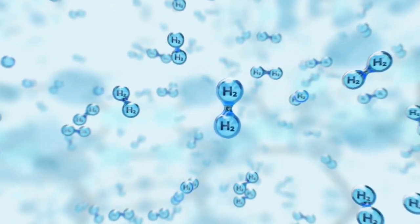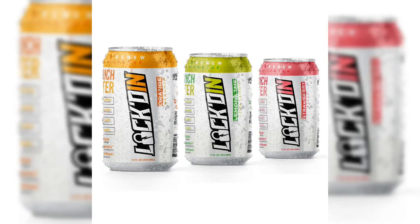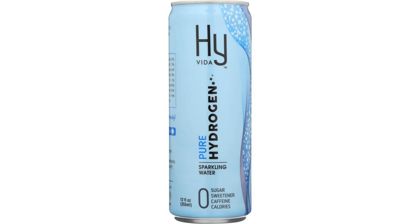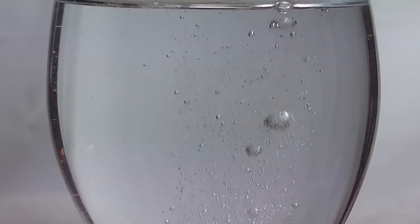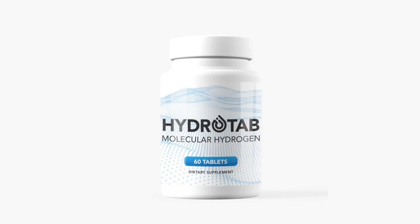Now that you're sold on the benefits, let's explore how you can start enjoying hydrogen water. There are several ways to incorporate it into your daily routine. First up, bottled hydrogen water — convenient and ready to drink, it's a great option if you're always on the go. Brands like H-Factor and HyVita offer high quality hydrogen water you can easily find online or in health stores. You can also enjoy hydrogen tablets — just drop these effervescent tablets into a glass of water and watch them dissolve, creating hydrogen infused water in minutes. You must drink it fairly quickly. These tablets are portable and perfect for travel; popular brands include H2Bev and HydroTab.